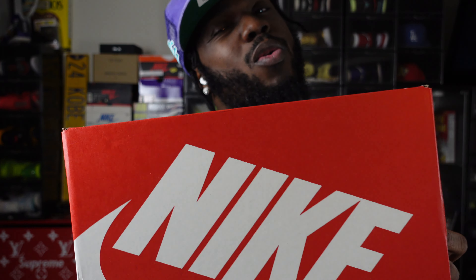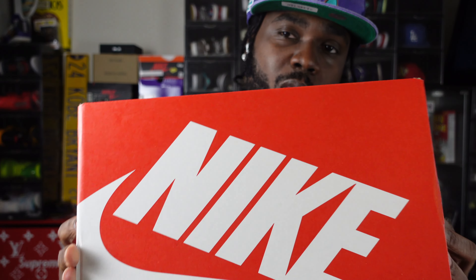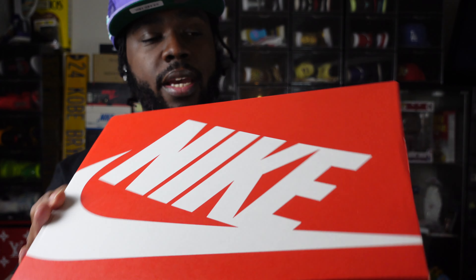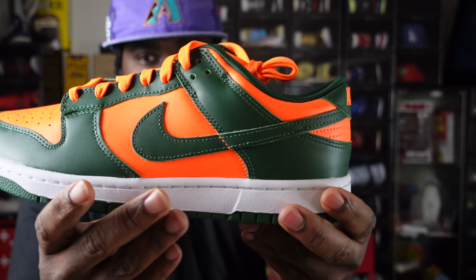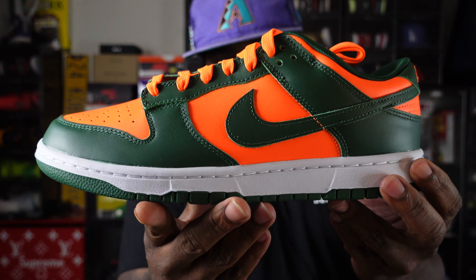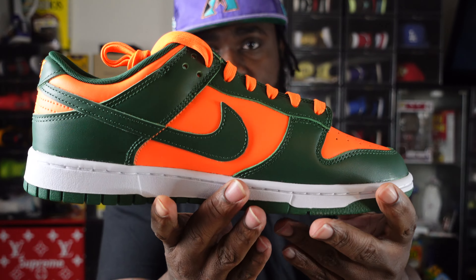Speaking of gorge green, the Jordan Ones are coming out in gorge green. I could have got them early but I wasn't too sure on them — if you want to see that, hit me in the comment section below. But yeah, gorge green — and here's a 360 view of the Miami Hurricane Nike Dunks.